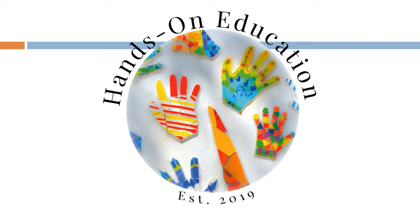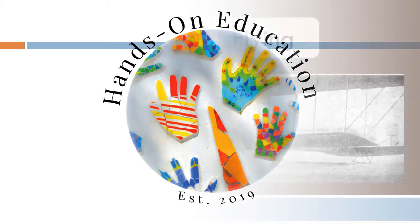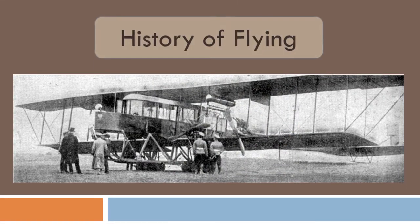Hi and welcome to Hands-On Education. This video is about the history of flying.